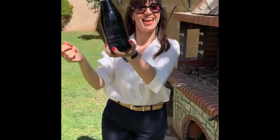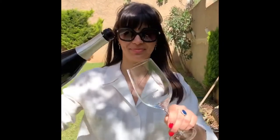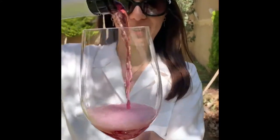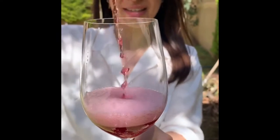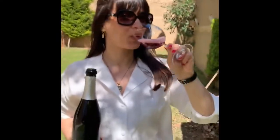Yay! Happy Easter! Let's have a sip. Wow, look at this ruby color. That's beautiful. Cheers! Mmm, lip-smacking!